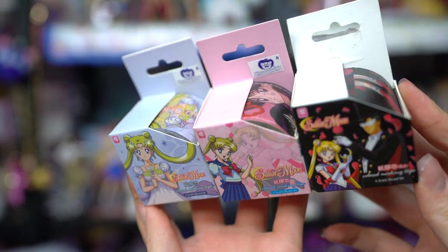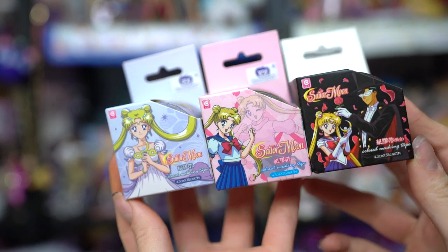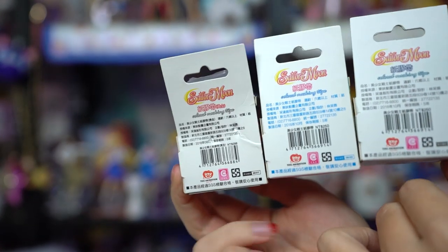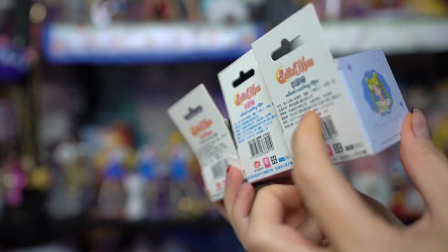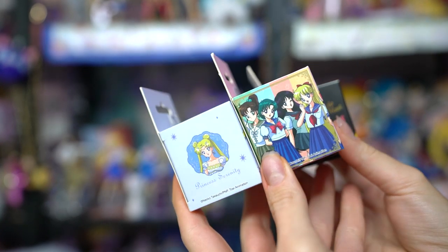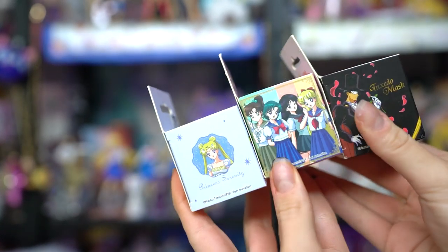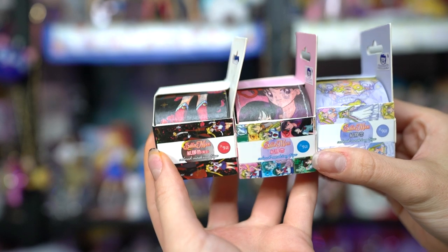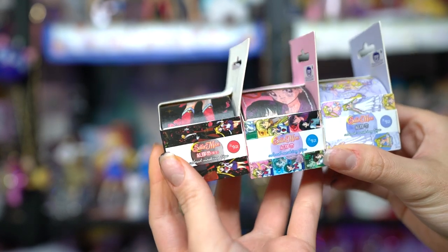These are three different large masking tapes. First I have Princess Serenity, then I have one featuring the Inner Sailor Senshi in their school uniforms, and then there's one with Tuxedo Mask — which is very handsome. The Tuxedo Mask one also has Sailor Moon on it, the Princess Serenity one just has her, and the Inner Sailor Senshi one has all of the Inner Sailor Senshi including Sailor Moon. These are really pretty and quite large, so I could definitely use these to decorate something.